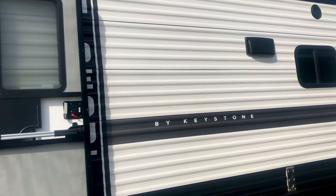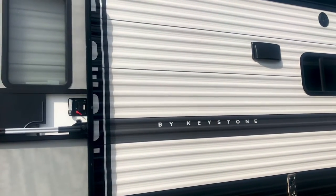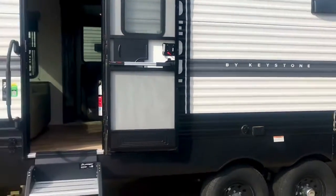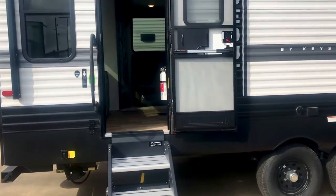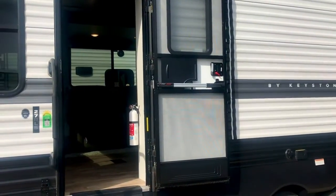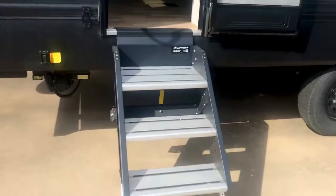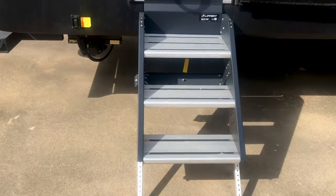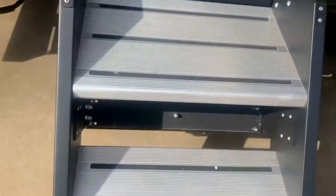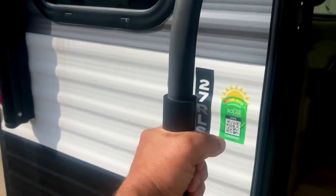A lot of people don't realize that this aluminum siding will actually hold up better to the weather than the gel coat you'll typically find on fiberglass. The advantage of fiberglass is that it's lighter, but if you don't need it to be lighter and you want good value, this is an excellent value. It's got the solid step by Lippert — it makes contact with the ground, so it's a solid platform for entering and exiting the coach. Here is the grab handle.